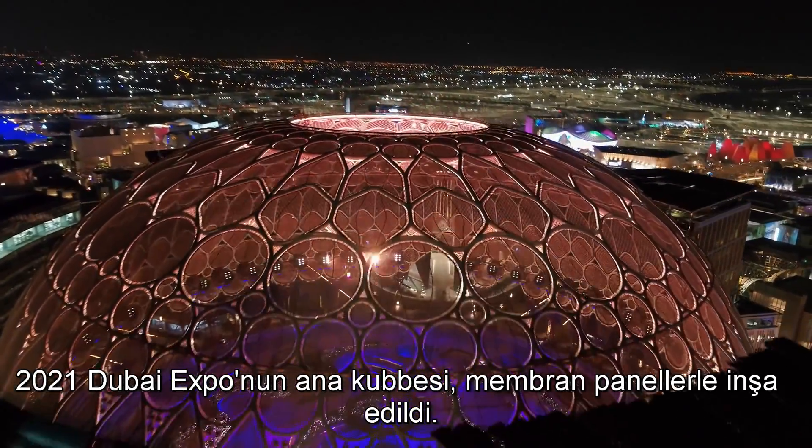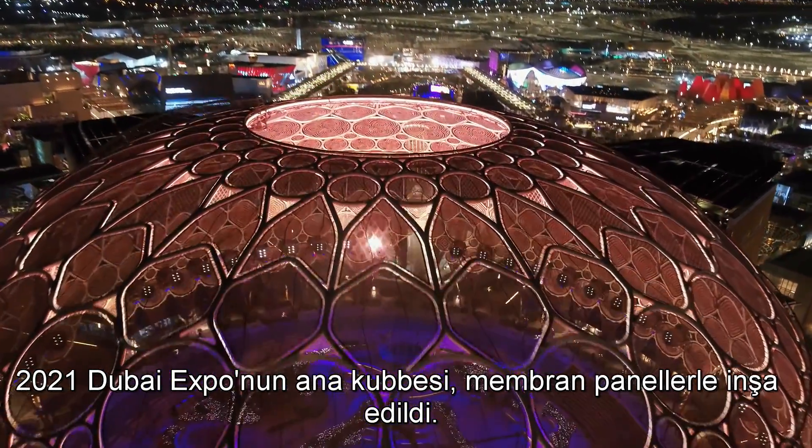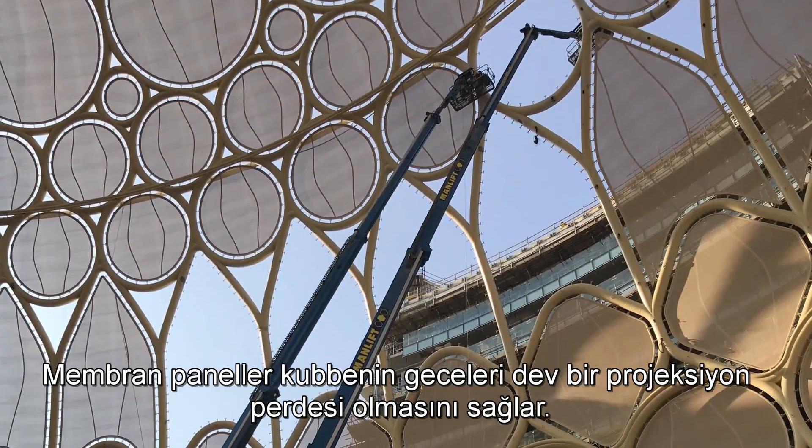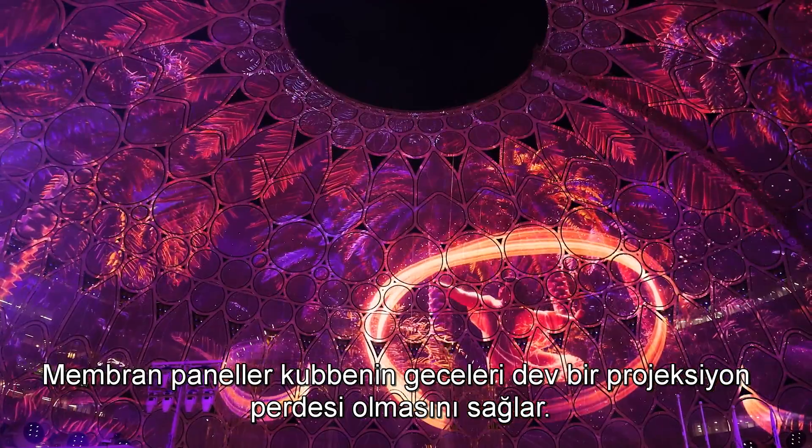The main dome of the 2021 Dubai Expo was constructed with membrane panels. They allow the dome to become a giant projection screen at night.